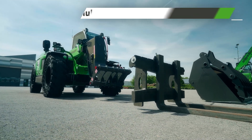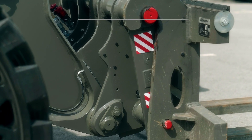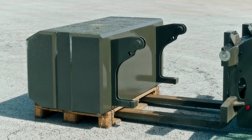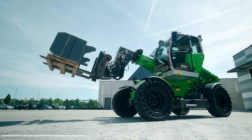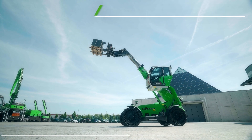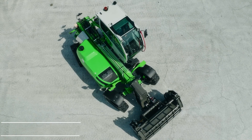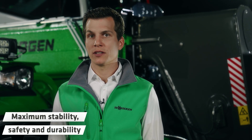The 340G will not only convince you for bucket operation. At the push of one button you can switch from the bucket to the lifting fork and transform the machine into a fully-fledged telehandler. With an enormous lifting height of 7.8 meters and a maximum lifting capacity of 4 tons, the 340G will be a powerful working machine for a multitude of applications. The robust telescopic boom with its centered bearing ensures maximum stability and safety. More than 30 years of experience in the design and construction of telescopic booms are a guarantee for durability, robustness and stability in the 340G.